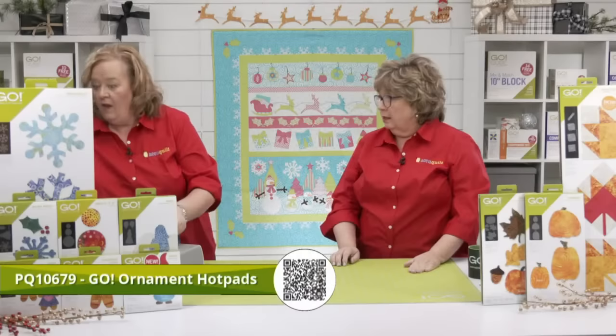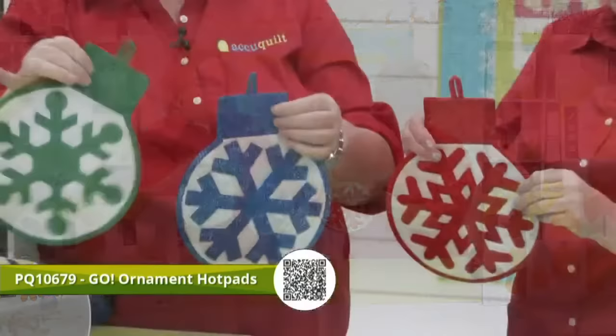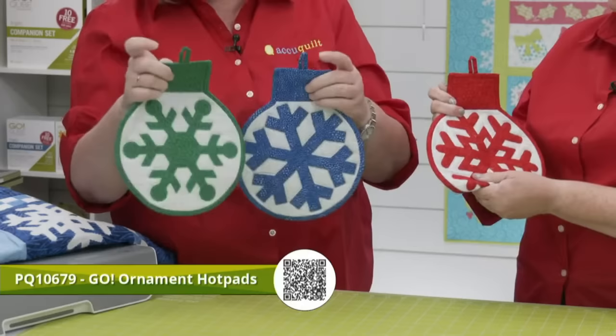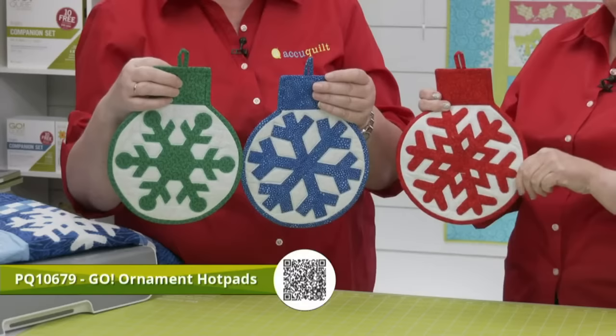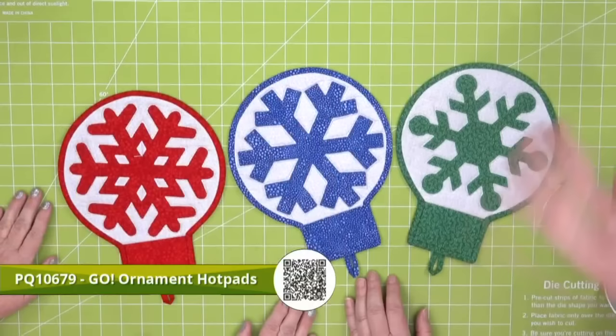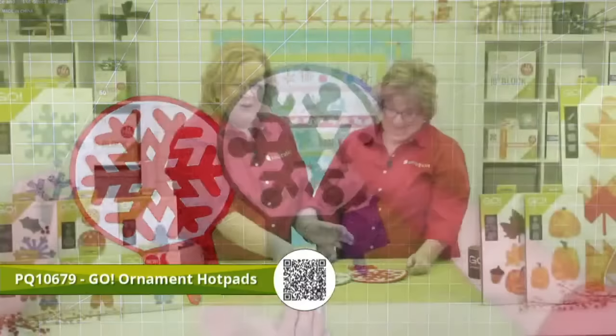We have Go Ornament Hot Pads — they look like little ornaments and were made using the eight-inch circle from the Go Big. Our good friend Gina Jumpsaw created these, and there's a pattern on our website. They're filled with Insulbrite, just like you'd use for an oven mitt — we also sell that on the website, so throw some in your cart. You can put hot dishes on them and they're really fun — you can make them in a hot minute.